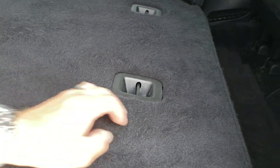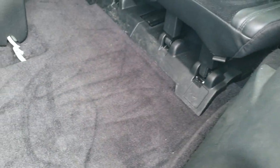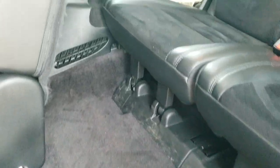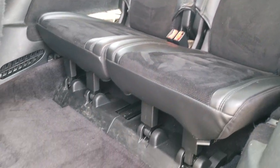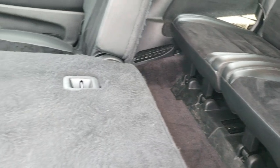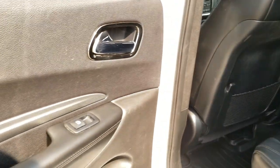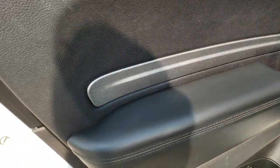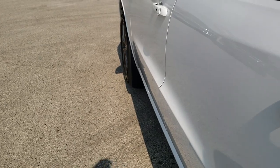These seats do fold down, and then to get them back up you just press and pull the red strap. The carpeting is very nice and clean back here. Back seats are in excellent shape — no rips or tears back there. They go up really nice and easy. You get the carbon fiber dash and door trim, and there are child safety locks on the back doors.